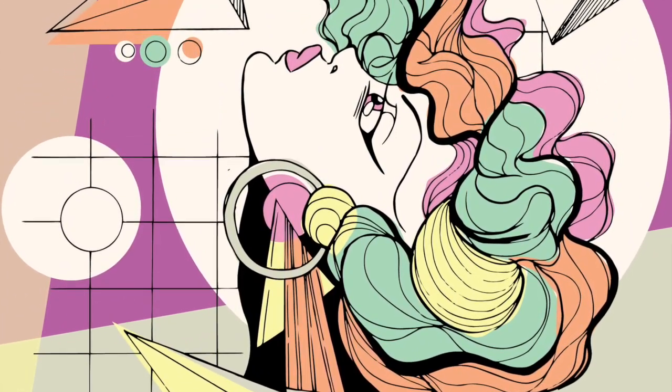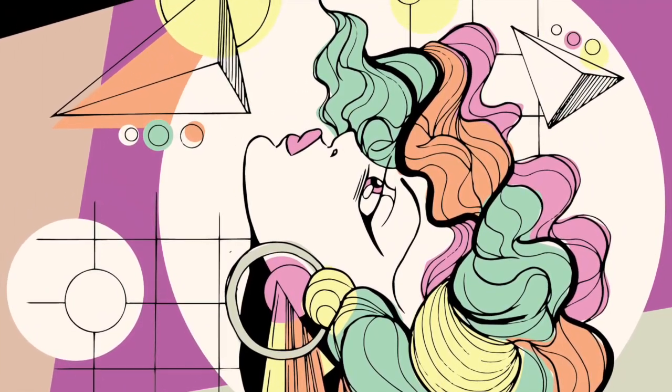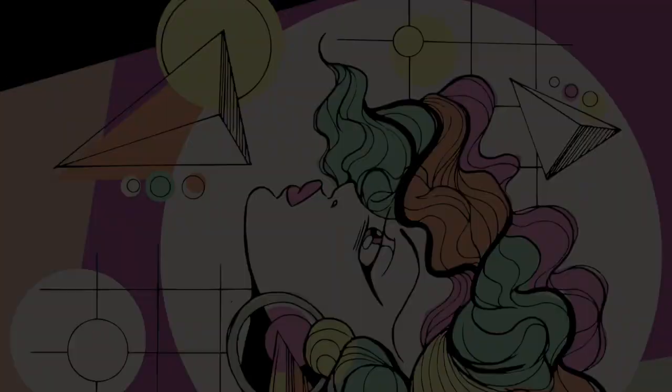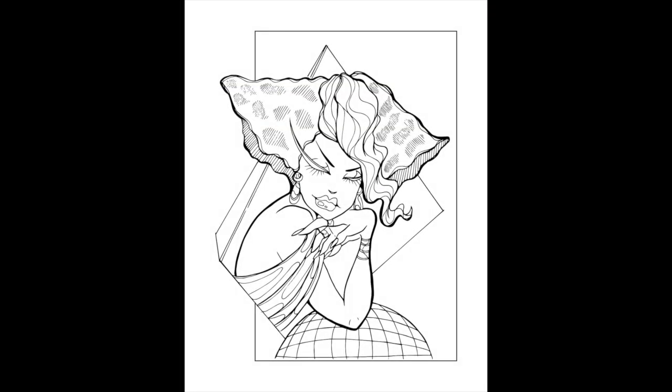Hello, hello! Welcome to my latest coloring book, Retro Deco. This book is easily one of my most niche coloring book themes to date. While not necessarily an abstract concept, it is certainly a mashup of several slightly discordant themes.